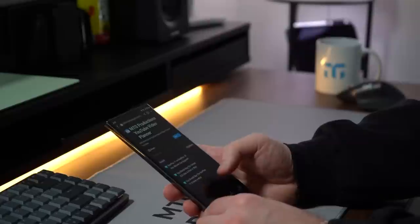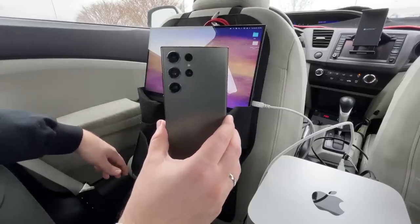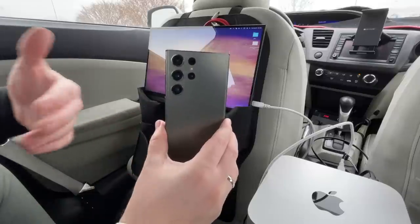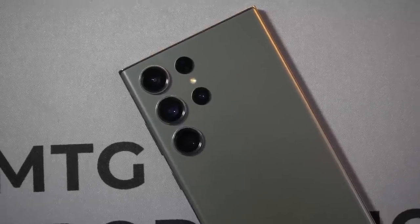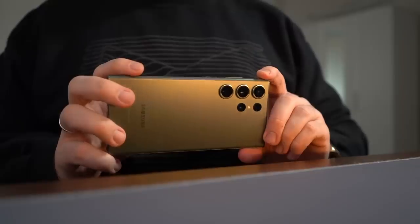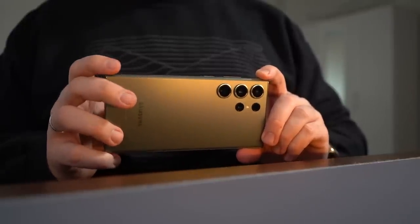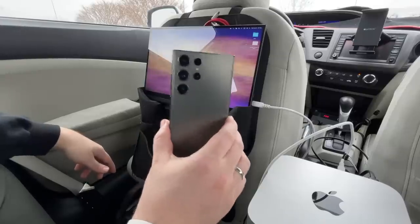I've been carrying two phones with me for about the past year to year and a half — an Android and an iPhone. But before that, while I tested phones, I still just used one device, and it was always an Android. Now I'm testing two: one iPhone, one Android. And my Android, as of right now, is the Samsung Galaxy S23 Ultra.